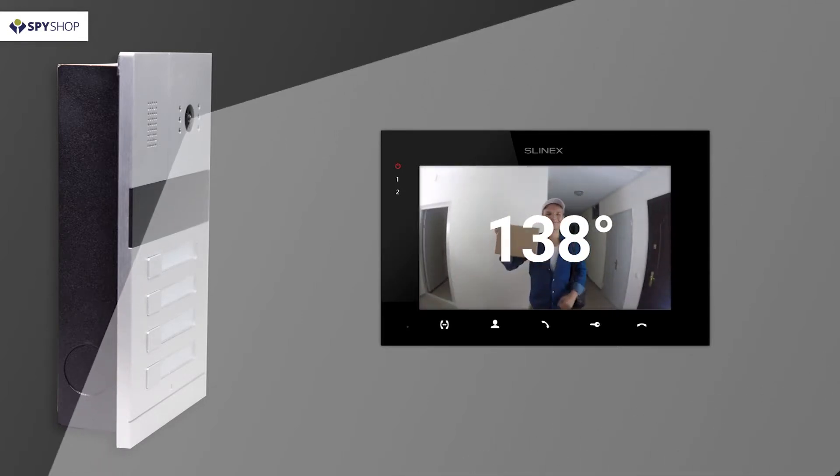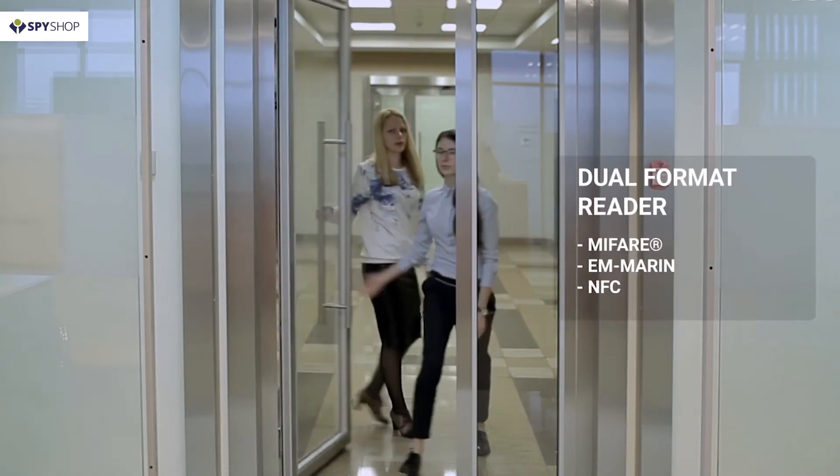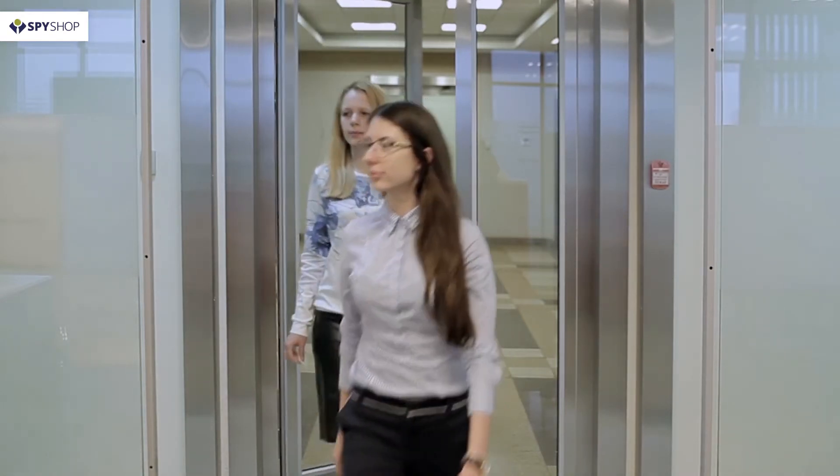Furthermore, a combined reader is installed in the panel for comfortable and quick access to the premises using a card or pendant. The card reader supports the most typical formats: EM-Marin and Mifare.